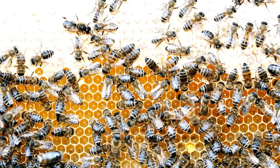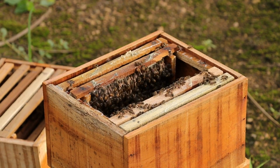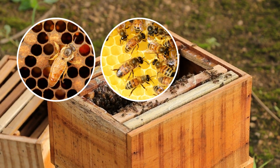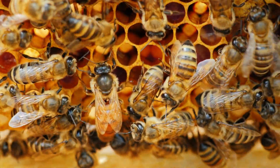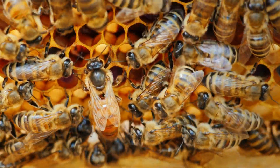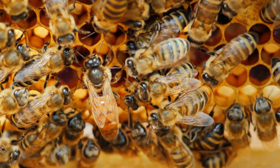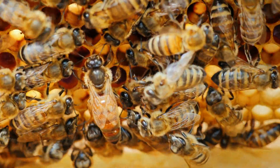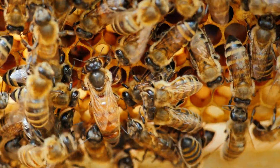A honeybee colony is a complex and organized society made up of three different types of bees: the queen, the worker bees, and the drone bees. The queen bee is the only bee in the colony that can lay eggs. She lives for about two to five years and can lay up to 2,000 eggs per day. The queen bee is fed a special diet called royal jelly, which helps her to live longer and lay more eggs.